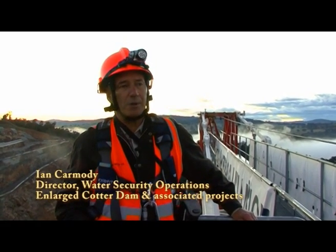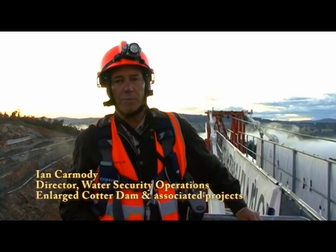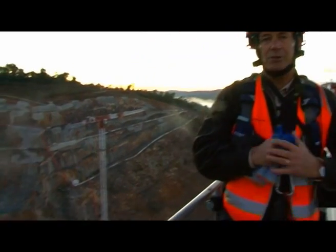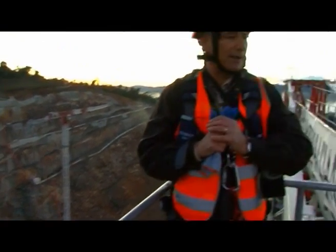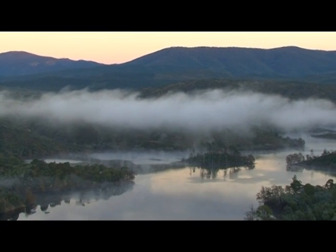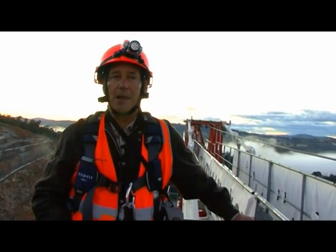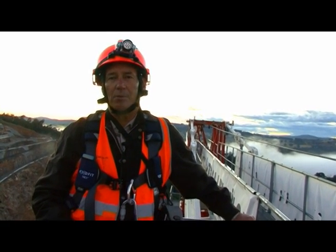It's the highest of the tower cranes in altitude, but it's not the tallest of the three we have on site. The other two are behind me, but they are fastened in the valley, so they sit below us even though they are in fact a little taller. This tower crane is going to be basically dedicated to helping the construction of the inlet tower works for the new Cotter Dam.